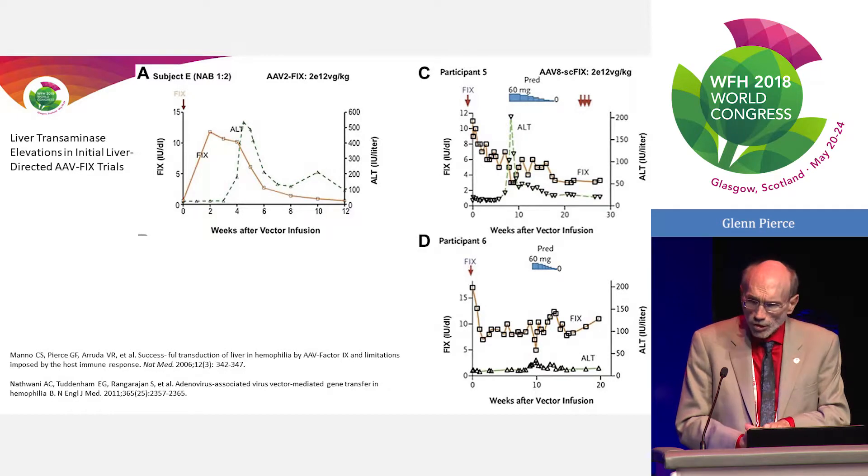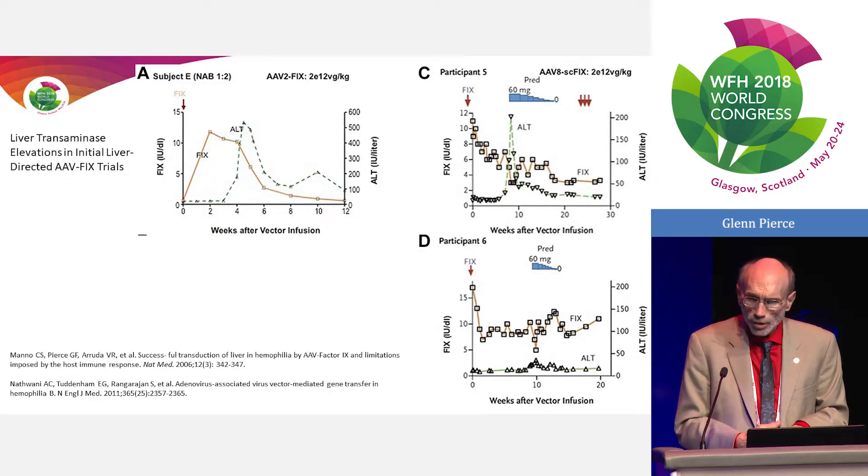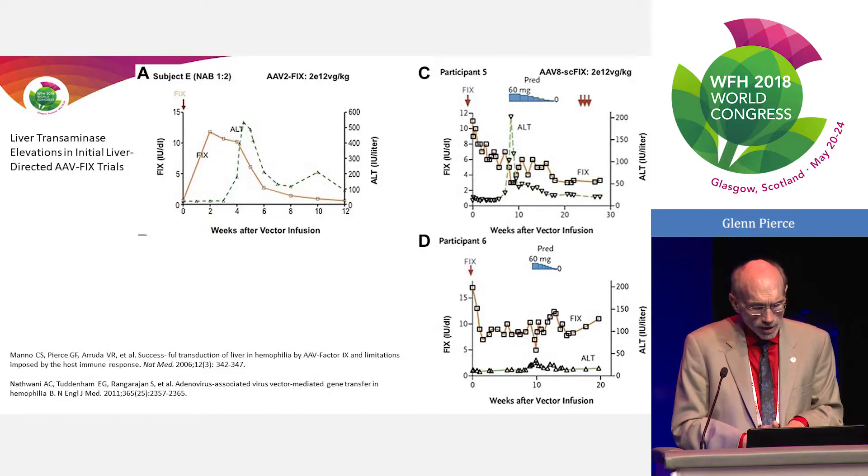We understood this through experiments starting with the initial trial done between CHOP and Avigen in the early 2000s. AAV2 delivered the native Factor IX gene, and within about two weeks one patient made about 12% Factor IX — then lost it over the subsequent several weeks. Concomitantly the ALT rose, which was our first indication of a toxic insult to the hepatocyte. After years of investigation, it was determined this was the cytotoxic T cell response.